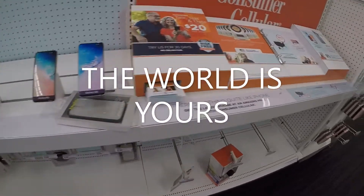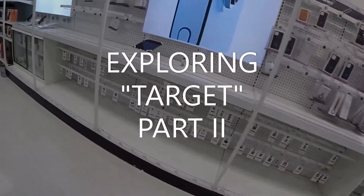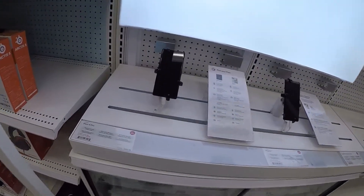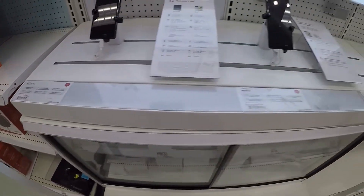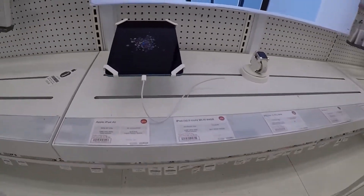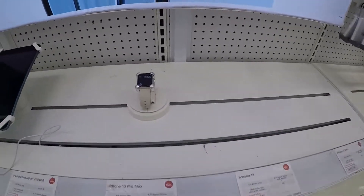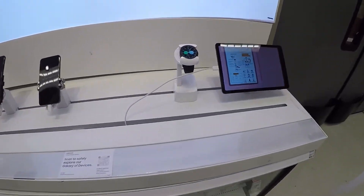There are phones here, not as many though. These are iMacs — not Apple iMacs, but Google phones — Pixel 6 Pro, iPad Air, and a watch. And here we have more phones and a smartwatch.